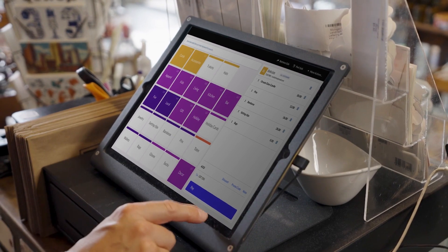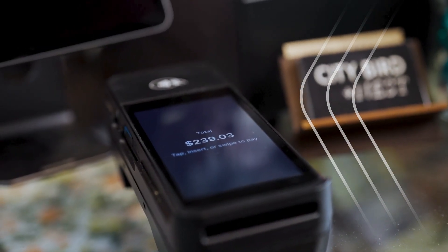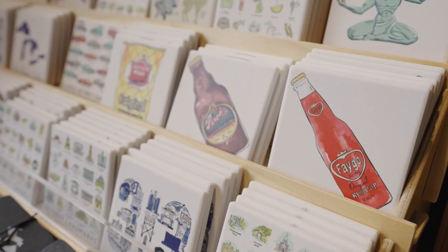Buying used to take so much of my time before using some of the features in Lightspeed. I would spend several days on it a week — now it takes about one day. There are so many ways to drill down on data. You can look at sales by hour, you can use tags, products, vendors, brands.